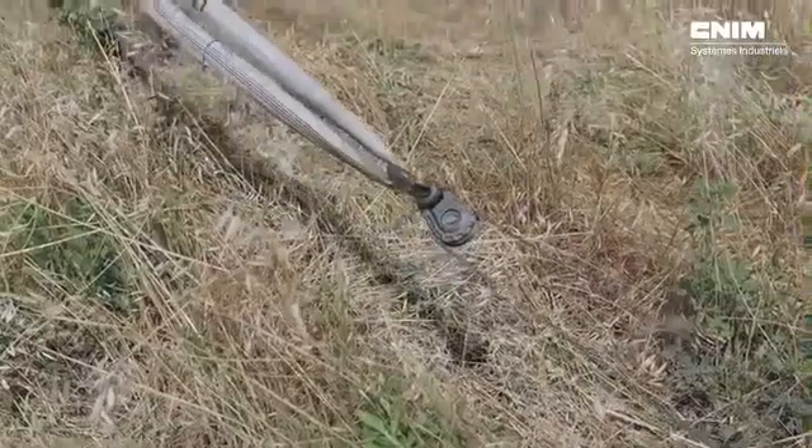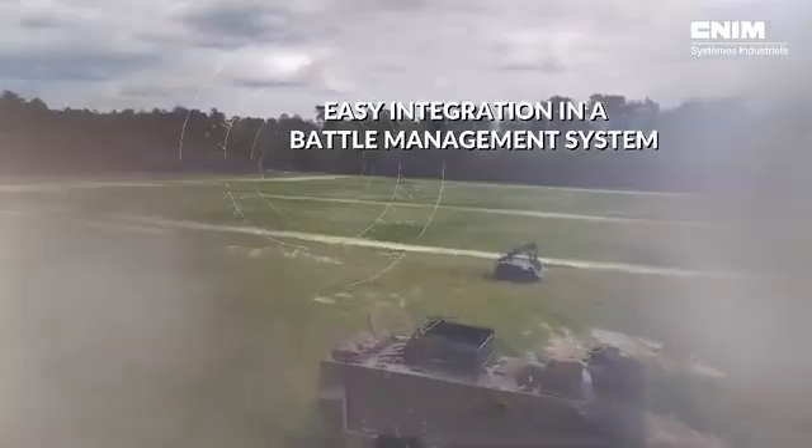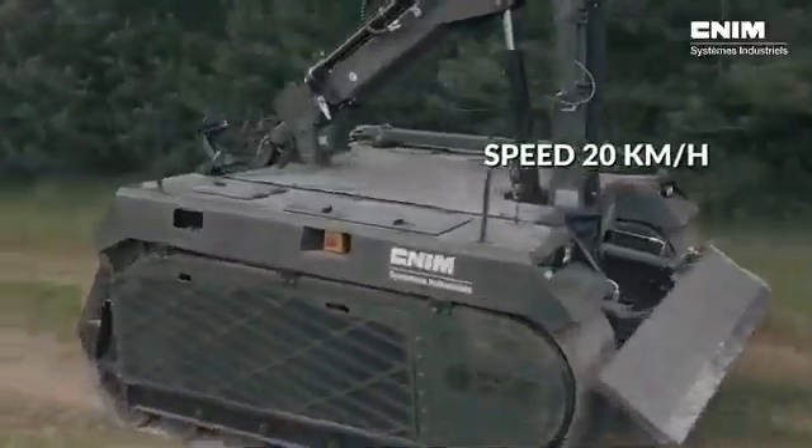Equipped with a four-meter mechanical arm, ROKUS can tackle both mines and improvised explosive devices (IEDs), as well as perform precise operations such as unscrewing components or cutting cables.